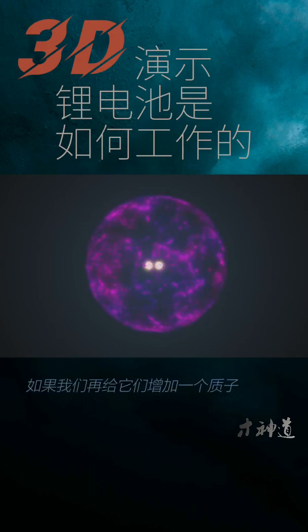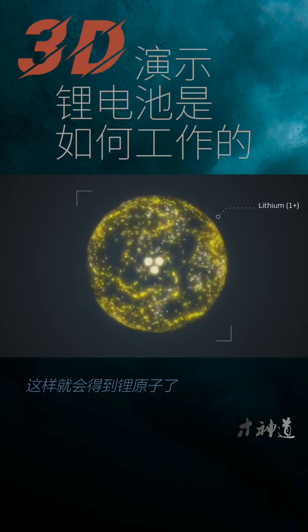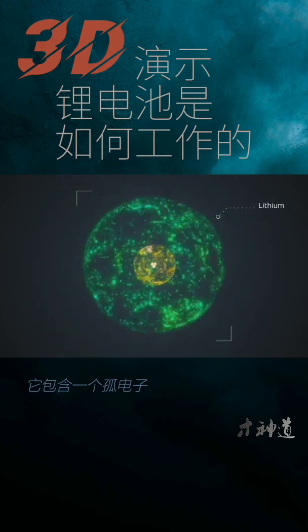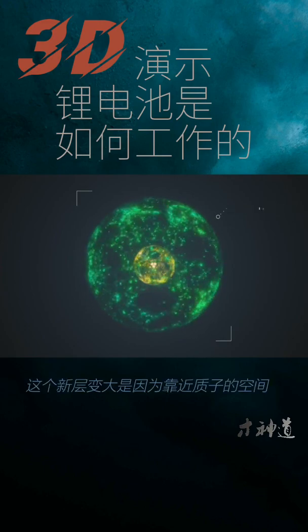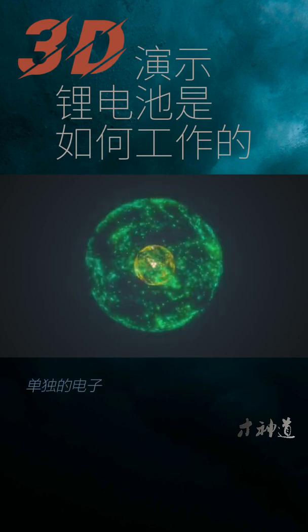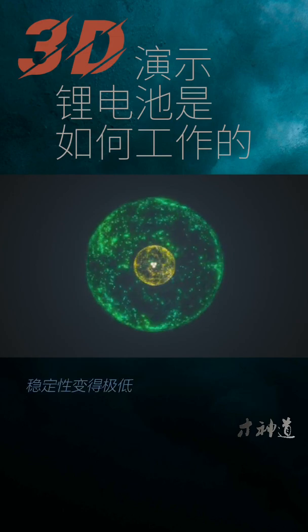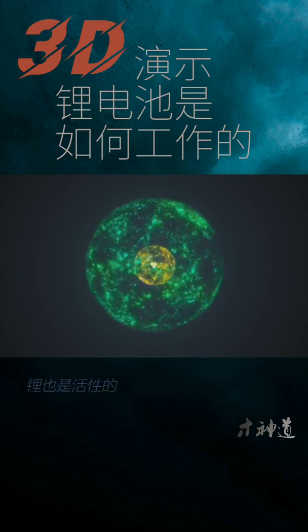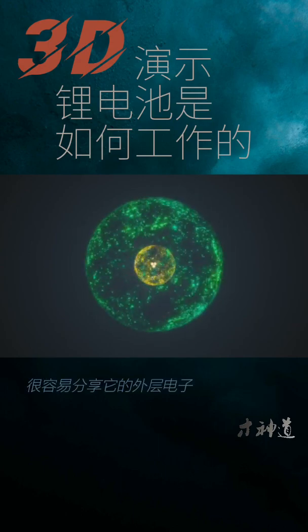If we add one more proton to the helium, for a total of three protons, it results in lithium. The next electron shell forms and it contains a lone electron. This shell is larger because the space closer to the proton is already filled by electrons. That lone electron is further away from the attractive force of the protons in the nucleus and is barely held in place. Just like hydrogen, lithium is reactive and will readily share its outer electron.